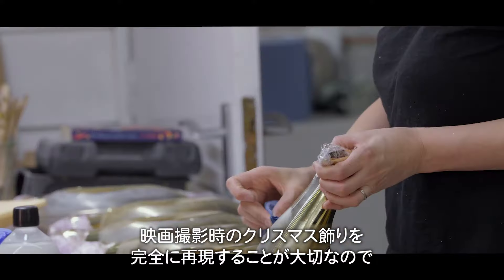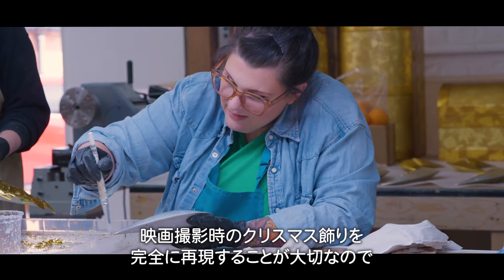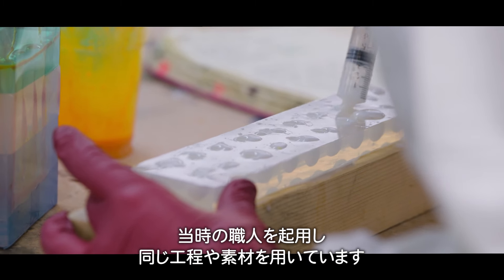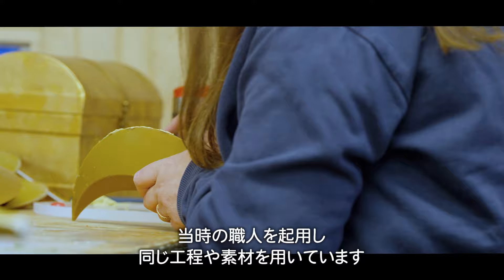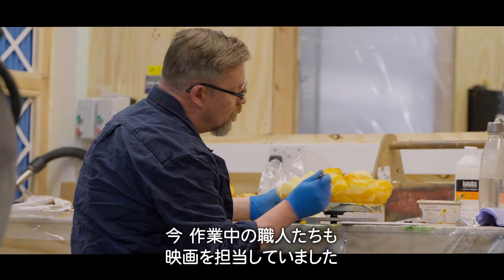One of the really important aspects of us making these Christmas decorations is that they match absolutely to the originals. So we try to keep it authentic in the sense of processes and materials, but also the people doing it. Actually, some of the guys that are working on these today are the people that made the originals as well.